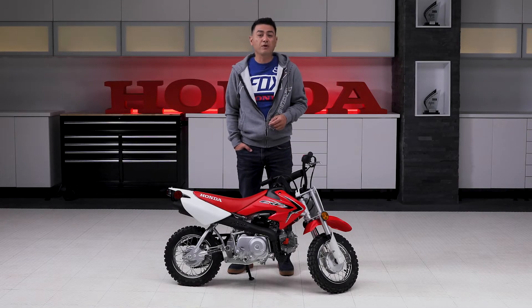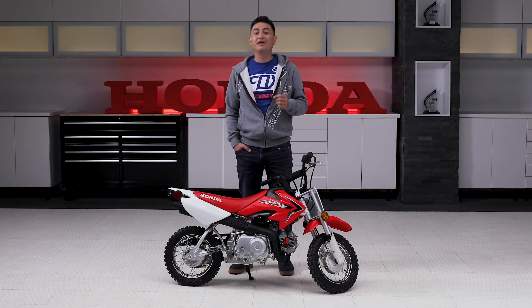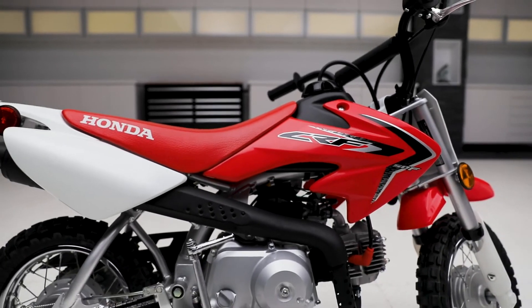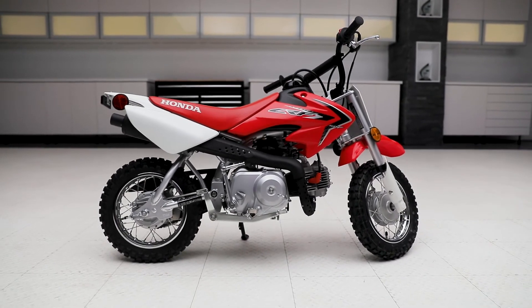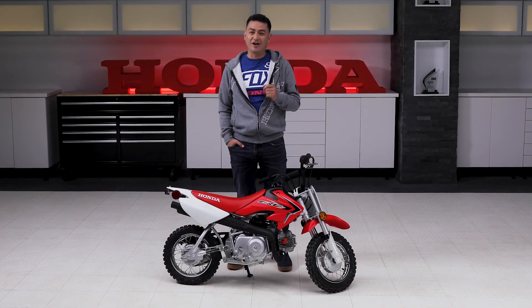Your kids will remember their first motorcycle forever. And the best way to make those memories great is by putting them on the ultimate first dirt bike. To find out more about the Honda CRF50 and the entire lineup of Honda dirt bikes, visit your local Honda motorcycle dealer or Honda.ca.